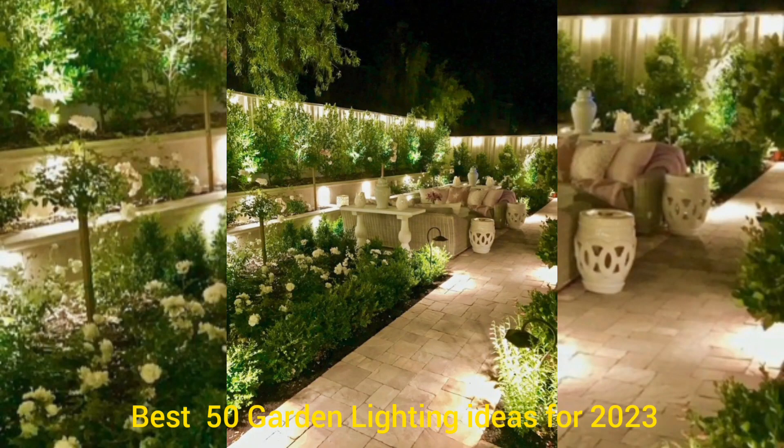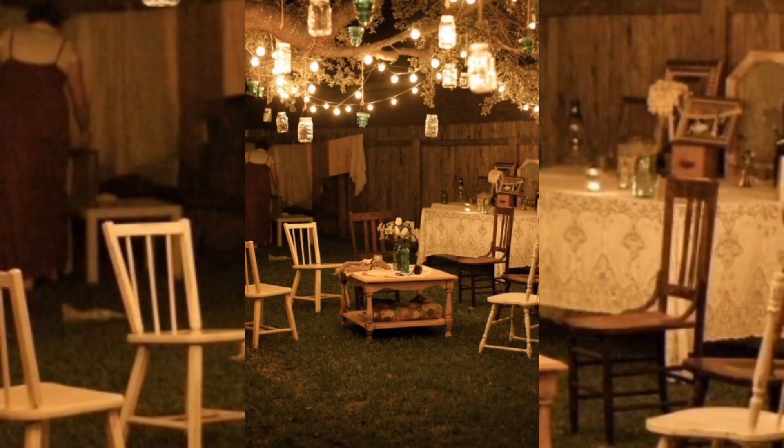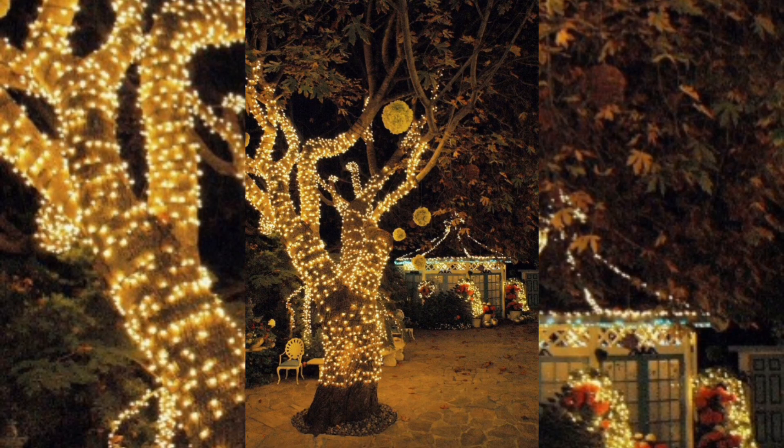Hello everyone, hope you are all fine. Today we are talking about garden lighting ideas, design and style for 2023. Welcome to our YouTube channel where we will share creative ideas for lighting up your garden and creating a beautiful and cozy outdoor space. In this channel we will be exploring a wide range of home decoration ideas that revolve around garden lighting.